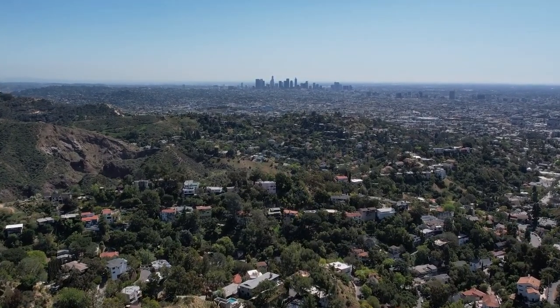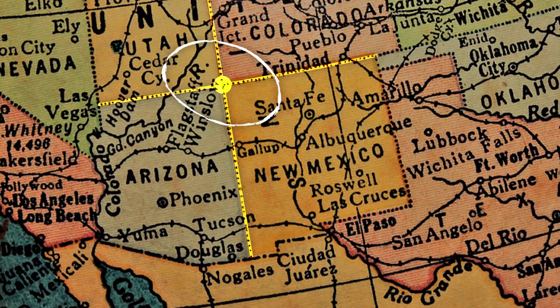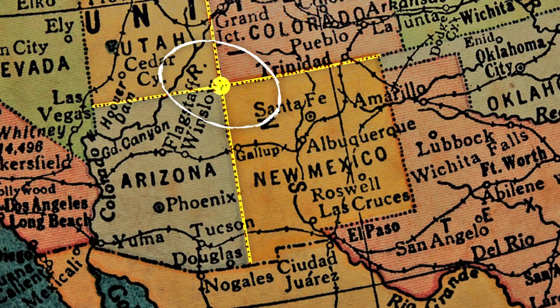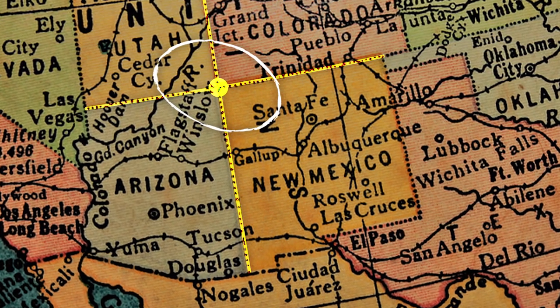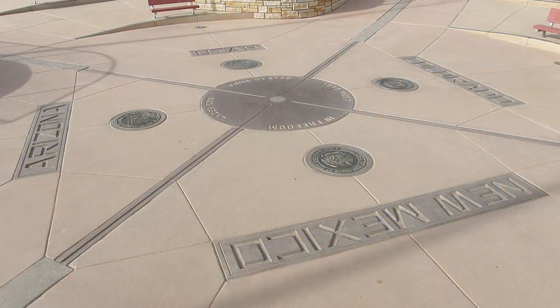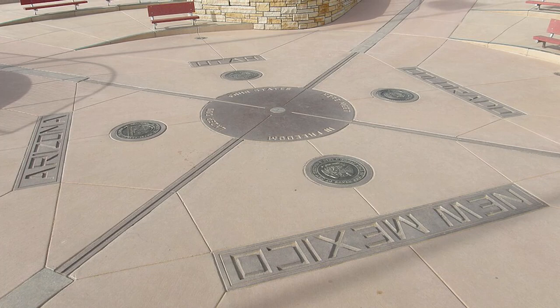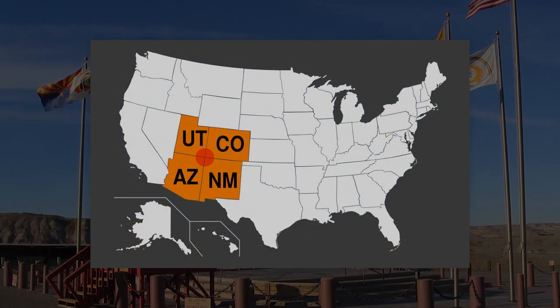The Four Corners region is named after the four points at the intersection of approximately 37 degrees N latitude with 109 degrees 03 W longitude, where the borders of four states meet, marked by the Four Corners monument, which marks the history of this area and is the only place in the United States where four states meet.